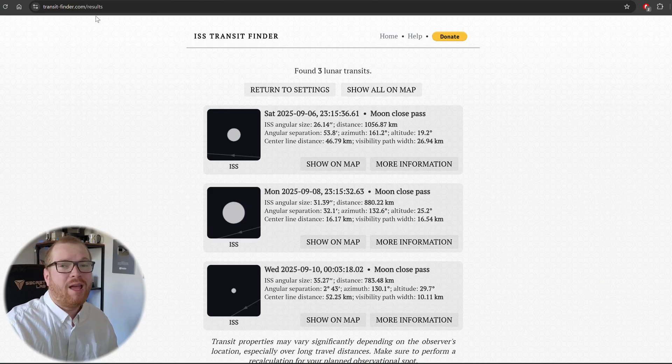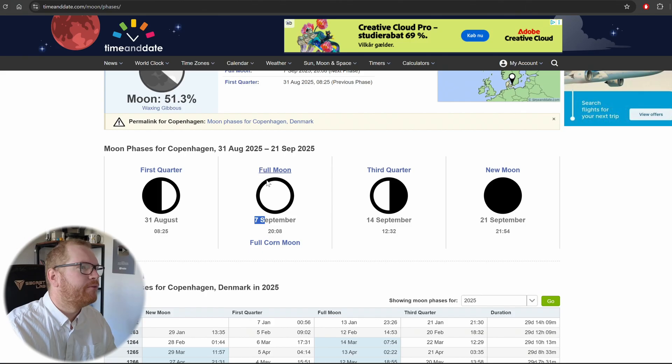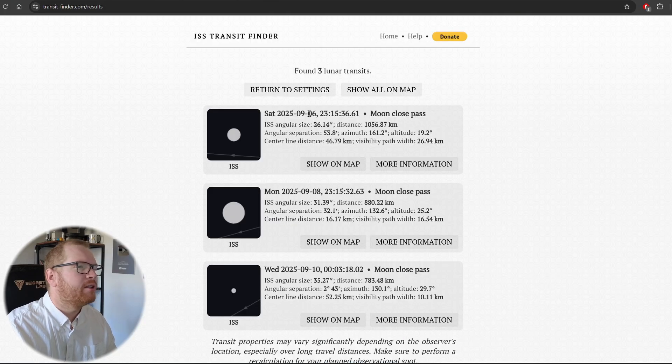We have a lot of planning to do. On the ISS Transit Finder I have two potentially good transits. I want to get as close to a full moon as possible — the full moon is on the 7th — so I have one on the 6th and one on the 8th. The one on the 8th is a little better positioned in terms of driving time for me, so that's probably what I'm going to go for.